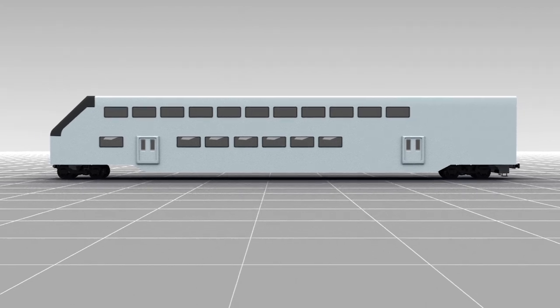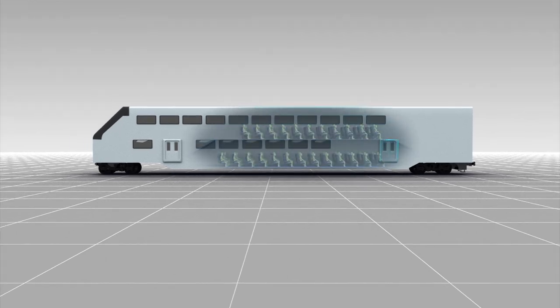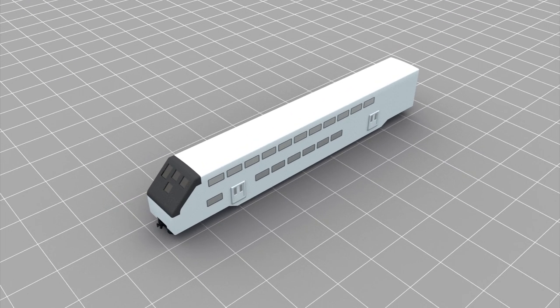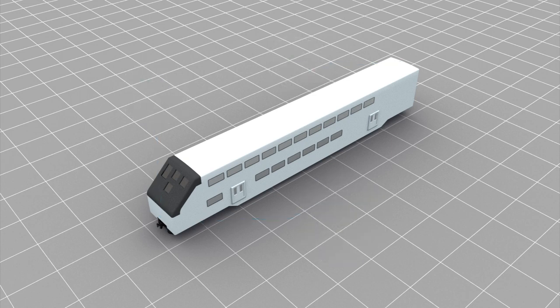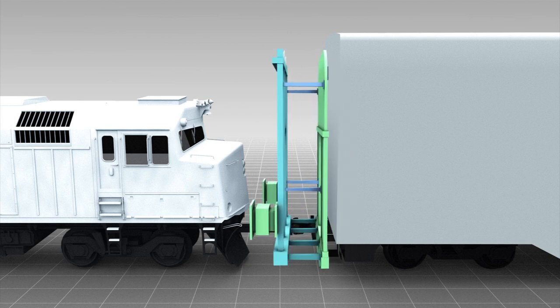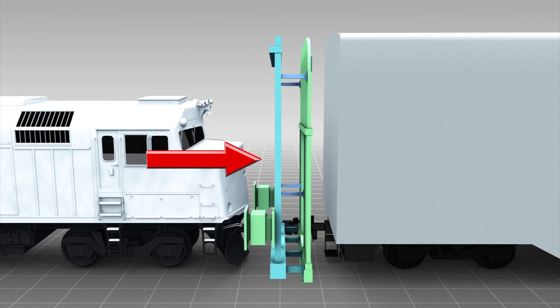Metrolink's new cars have energy absorbing zones in the front and rear of each cab. Pushback couplers and a crushable compartment absorb and deflect energy away from passengers. The pushback coupler pushes back against the oncoming car, and the crushable compartment then collapses, dissipating additional energy.